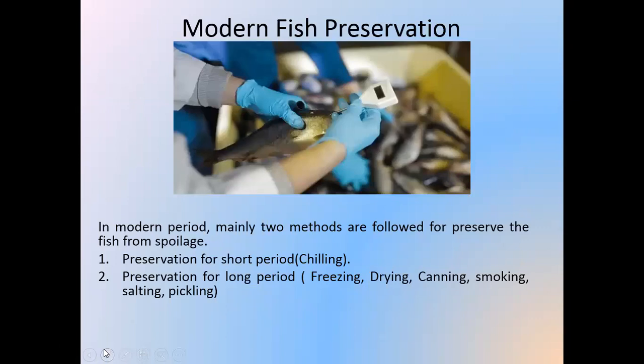In the modern period, mainly two methods are followed for preserving fish from spoilage. Preservation for the short period, which involves chilling the fish with ice flakes or ice cubes. And preservation for the long period, such as freezing, drying, canning, smoking, salting, and pickling the fish product with packaging.